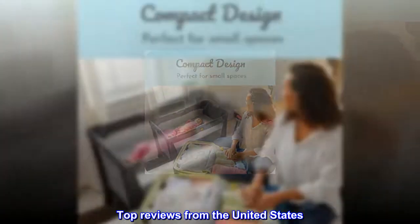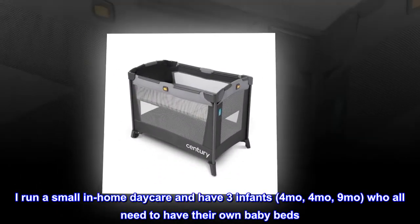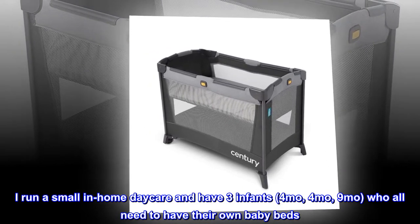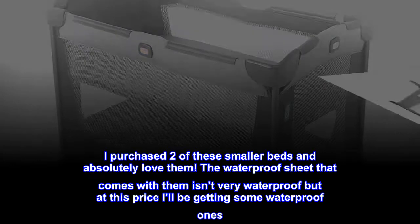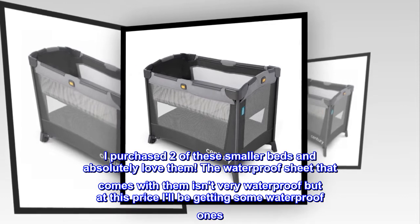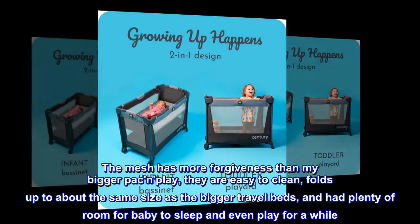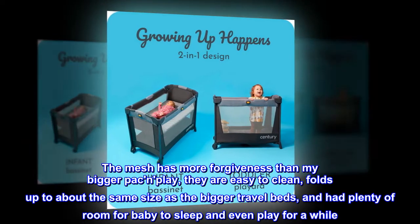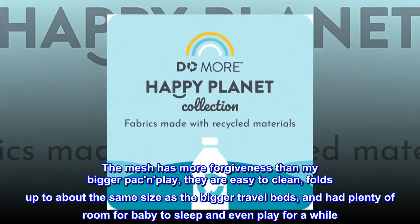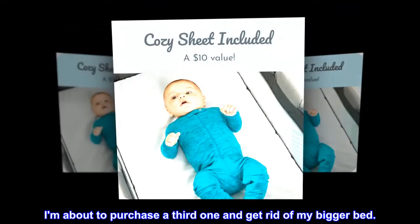Top Reviews from the United States. Best Purchase: I run a small in-home daycare and have three infants — 4 months, 4 months, 9 months — who all need to have their own baby beds. I purchased two of these smaller beds and absolutely love them. The waterproof sheet that comes with them isn't very waterproof, but at this price I'll be getting some waterproof ones. The mesh has more forgiveness than my bigger Graco play yard, they are easy to clean, fold up to about the same size as the bigger travel beds, and had plenty of room for baby to sleep and even play for a while. I am about to purchase a third one and get rid of my bigger bed.